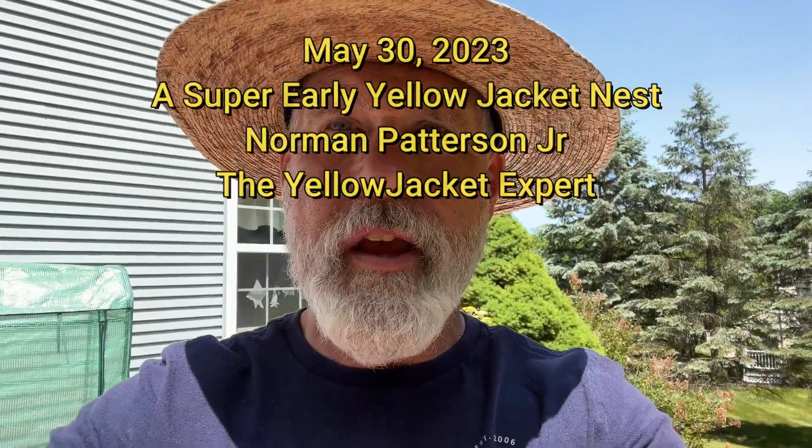This is Norman Patterson from the Yellow Jacket Expert. Today is May 30th, 2023 and I'm in upstate New York. This is very interesting because these people are getting stung from their planter and they actually have a Yellow Jacket nest. These are Eastern Yellow Jackets, or Vespula squamosa — Vespula maculifrons.